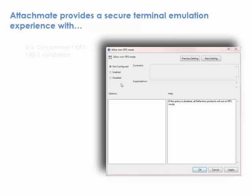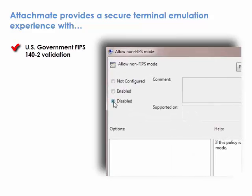AttachMate provides the most secure terminal emulation experience with U.S. Government FIPS 140-2 Validation. FIPS 140-2 Validation ensures Reflection meets the stringent cryptographic requirements for applications used by the federal government and military services.